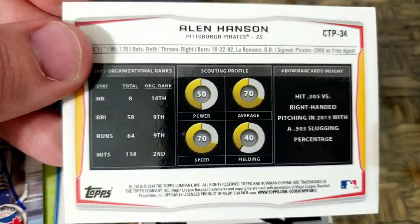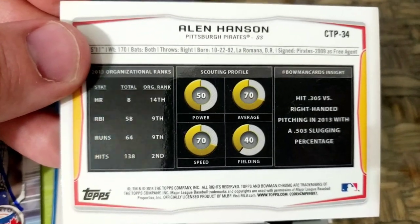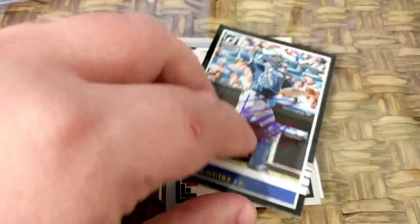One thing they did with 2014, as you can see, is they put the scouting profile on the card. His average and speed were both graded at a 70. I'm surprised the Giants actually let him go.